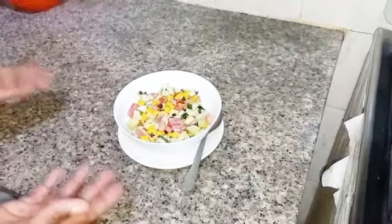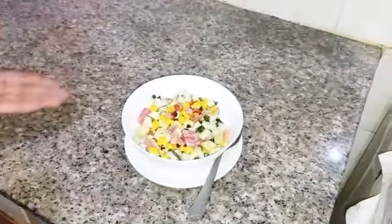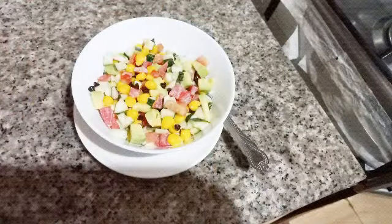Now Chef Abby's favorite salad is ready. You can have it as an appetizer. Thank you guys for watching — please leave a comment below and don't forget to turn on the notification bell. Till next video, bye bye, I love you!